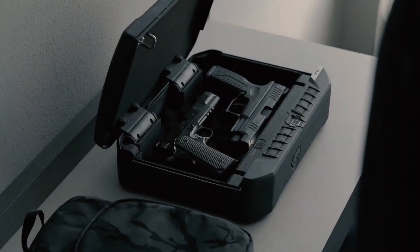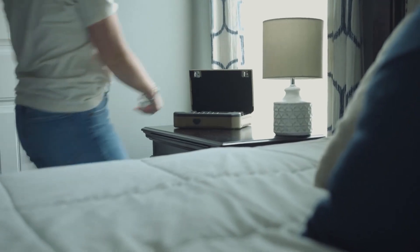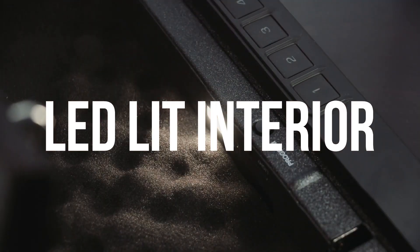The auto-open design is yet another thoughtful fast-access feature. When securely accessed, your Vault-Tec safe comes to life, automatically opening the LED-lit interior.